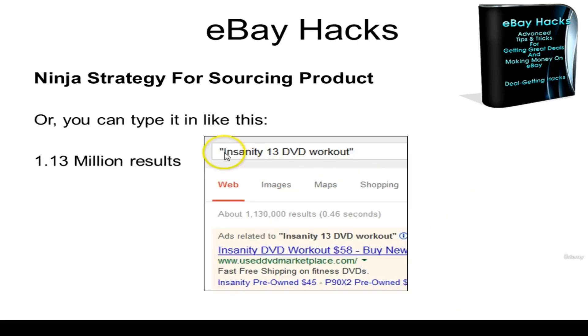Or you can type it in the same phrase except in quotation marks. When you do that, you're telling Google to search the internet for any web page that contains these four keywords. When you put it in quotation marks, you're saying you want all four of these keywords on the page and you don't care what order they're in. This is called phrase match searching. In this case, Google will return 1.13 million results — so we're whittling it down a little bit.